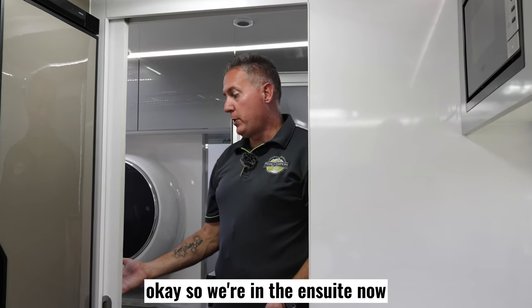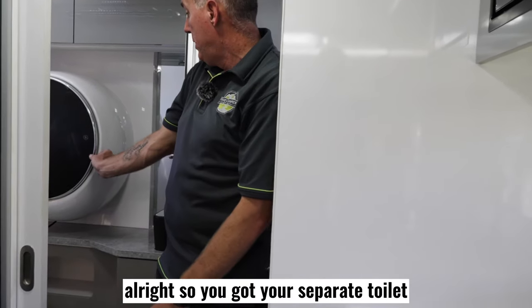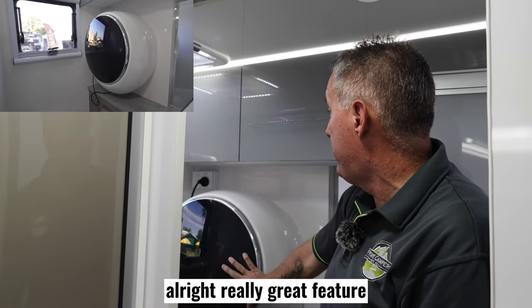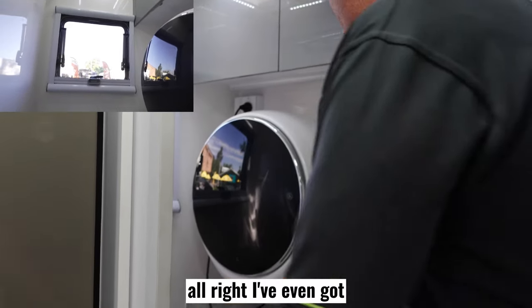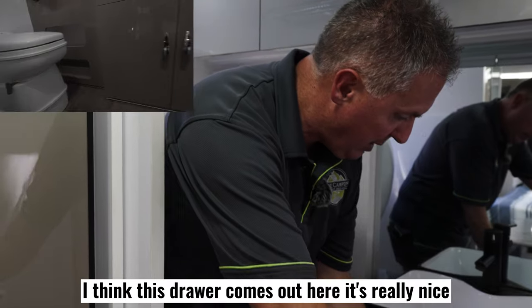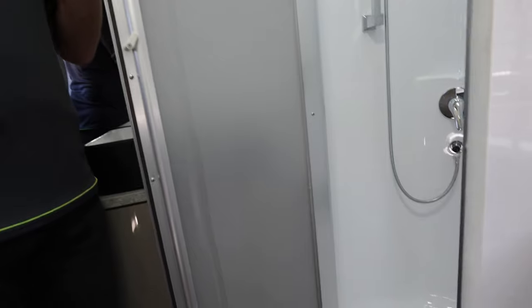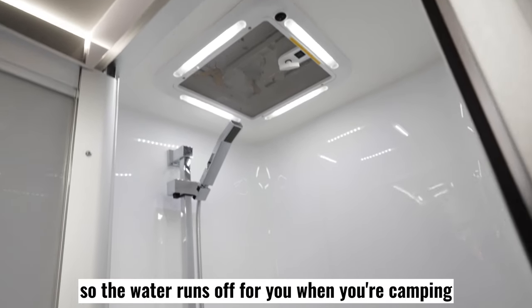We're in the en suite now, and what I love is that you can actually separate from everything because we've got a separate toilet in here. It's even got a two-kilo washing machine so you can wash your socks and jocks in there — a really great feature. Loads of storage up the top here as well. We've even got a nice basin with a big drawer — it's really nice. And just on the other side here, our shower unit, which is quite big with modern tapware and great runoff so the water drains away when you're camping.